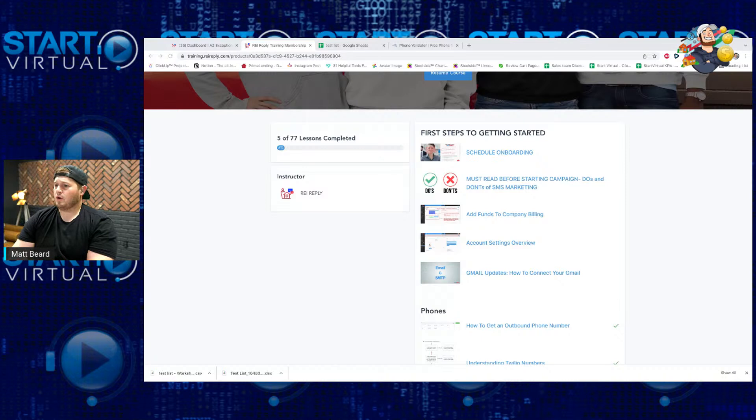They cover list stacking and all the technical ins and outs. The onboarding will be able to address that. It's a 45-minute individual one-on-one with their support team to make sure your system is set up properly. It's always advantageous to do that — get to know their team too.